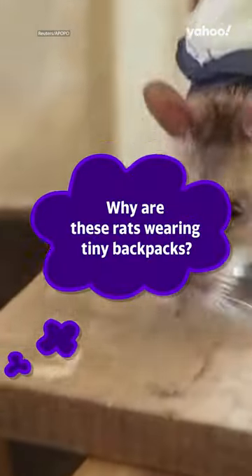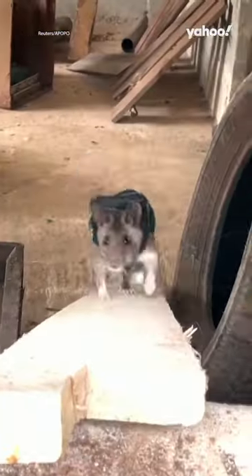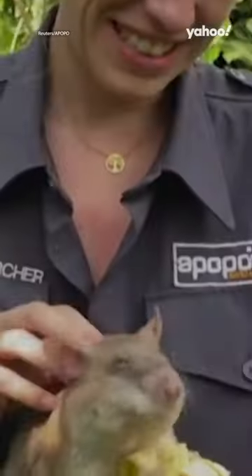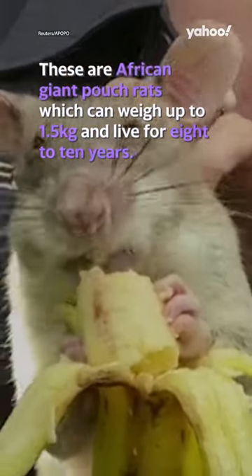Why are these rats wearing tiny backpacks? These giant rats aren't pets or vermin — they are highly qualified and trained in search and rescue operations. Apopo's training and research centre in Tanzania uses a species of rat native to sub-Saharan Africa: African giant pouch rats, which can weigh up to 1.5 kilos and live for 8 to 10 years.